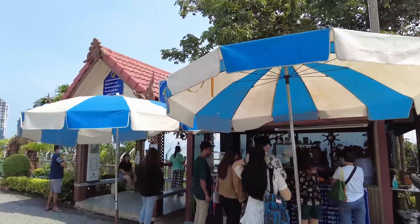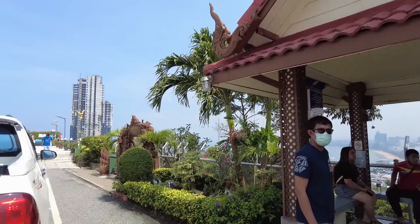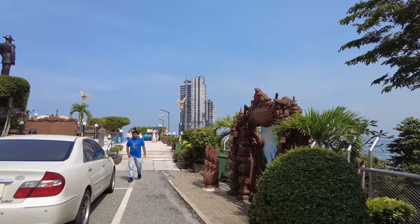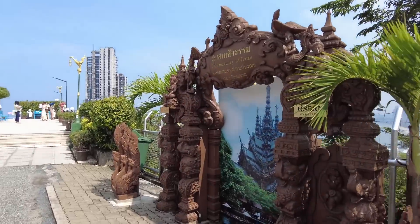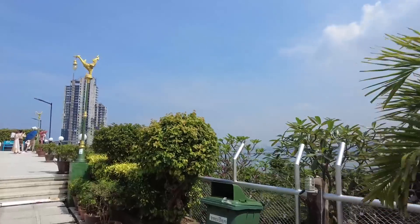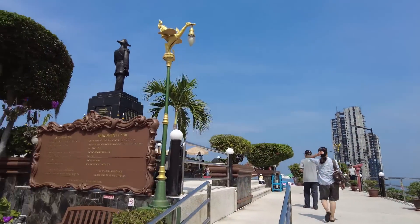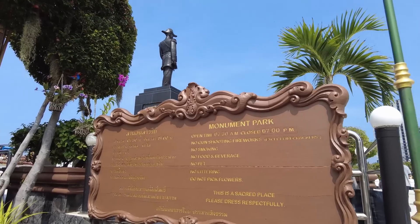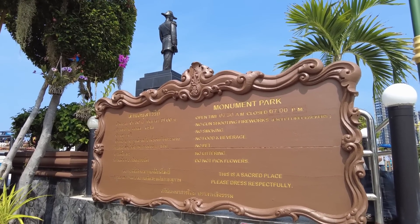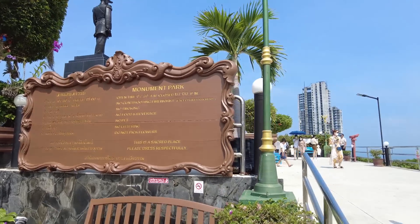They're buying all their stuff now to come and pay their respects. I have to admit — quick photo opportunity there. If you've been to the Sanctuary of Truth, beautiful. If you haven't, get yourself down there — it is fantastic. But this is Monument Park, and I can see that it opens at 7:30 and closes at 7 o'clock. No gun shooting, fireworks, no smoking, no food or beverage, no pets, no littering, do not pick the flowers. This is a sacred place — please dress respectfully.